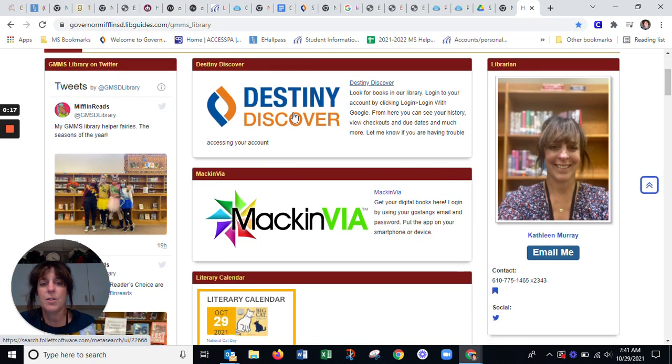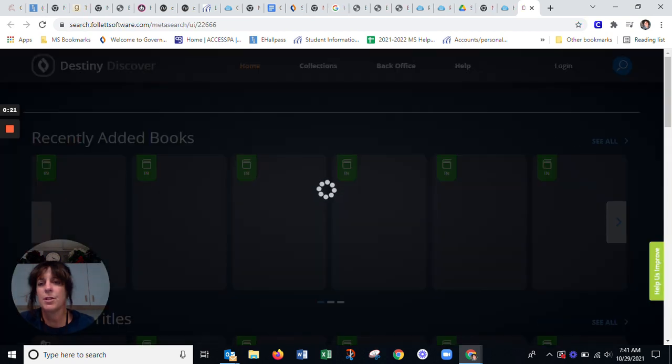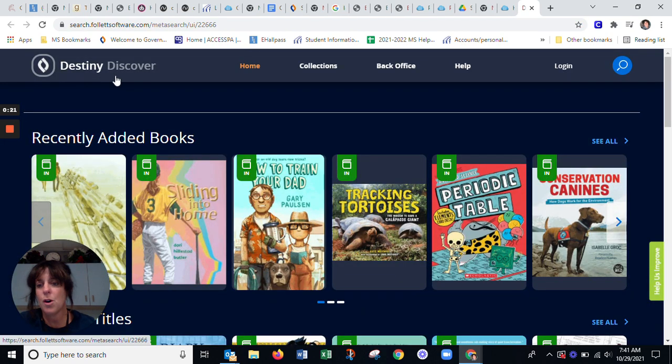Some of you may have actually done a separate bookmark for Destiny Discover. So that's what I just clicked on really quickly — Destiny Discover. You've all used this. So from here, some of you just browse by looking at your books, looking for books without having to log in.